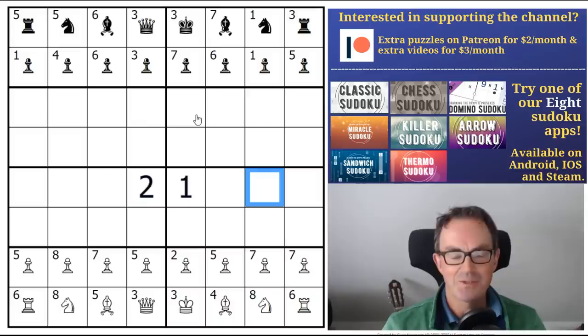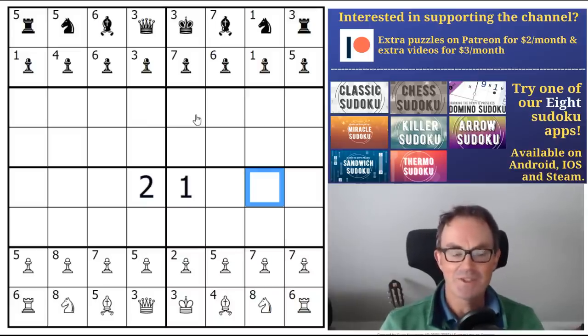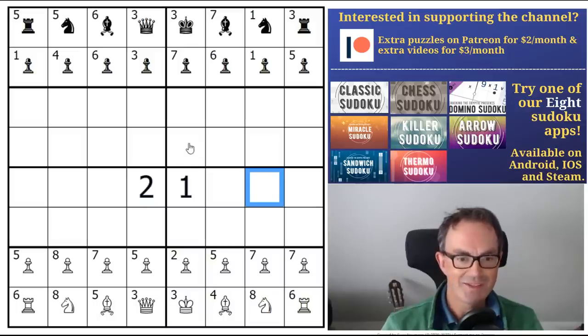And then Mark struggled mightily with a clover sudoku. Clover is an absolutely brilliant constructor, but normally not so difficult, so we were in a right mess. We improved a little bit after that and did enjoy it mightily. So thanks to all of you who spent your Saturday evenings with us.